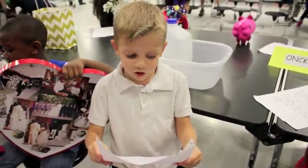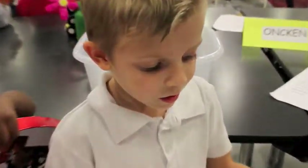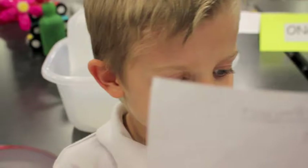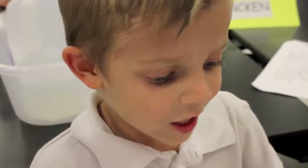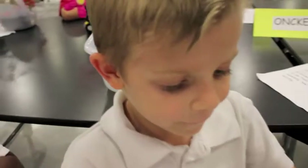Hello everybody. For my project, I used a little tap. Instead of throwing it in the trash, I used it to turn it into a water tank. I used it for something instead of throwing it away.